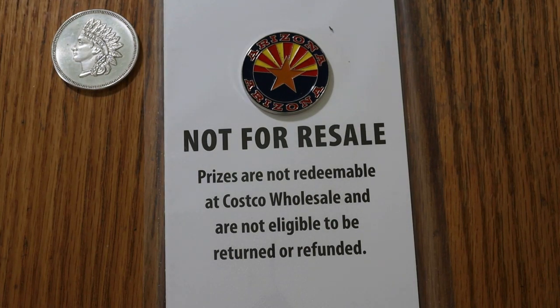What's up, YouTube? AZ Scratchers here with another little Scratchin' session. And today, for the third time, we are going to be doing a mini-book from Costco.